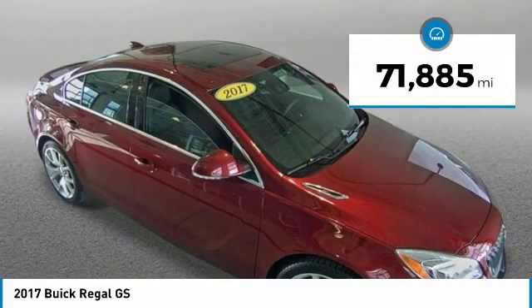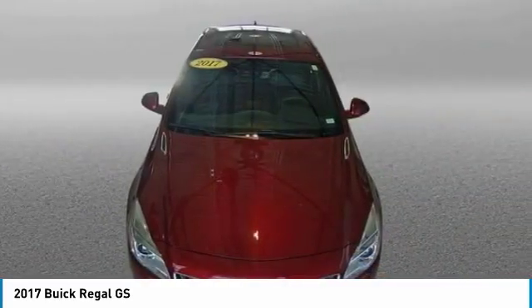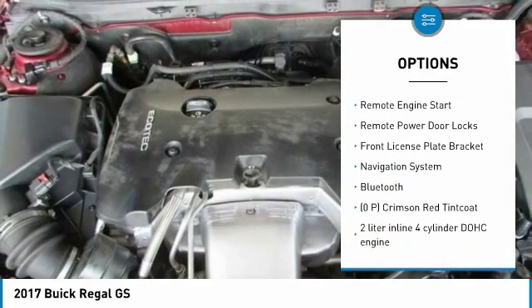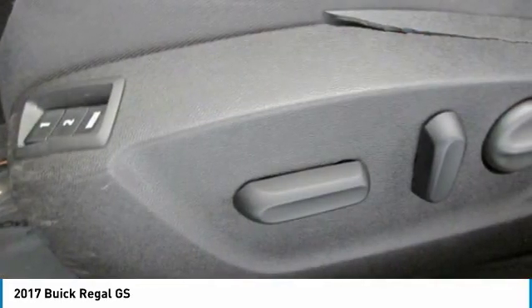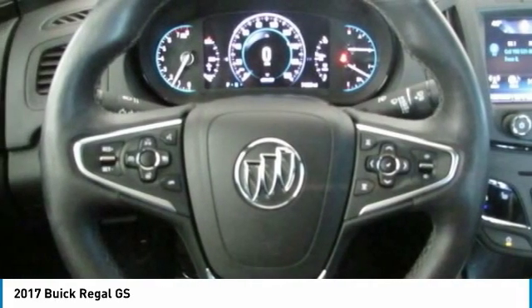This vehicle has less than 75,000 miles. Here are some of this vehicle's great options: power heated outside mirrors, automatic transmission, xenon headlights, stability control, daytime running lights, remote engine start, remote power door locks, front license plate bracket, navigation system, and Bluetooth.